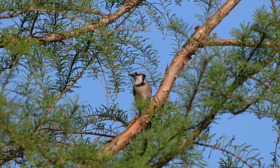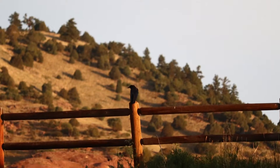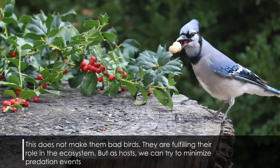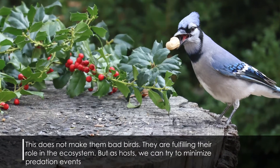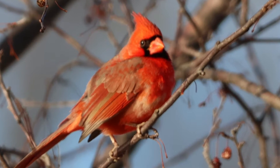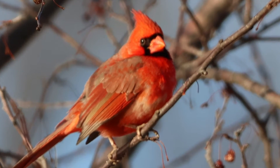Another predator you might not be aware of is corvids — blue jays and crows. They'll come to your yard for nuts you might be putting out, but they also rob nests of eggs and babies, and have been known to eat fledglings. I'm not saying corvids are awful — they're really cool birds — but we want to reduce that predator interest. Your cardinals definitely won't starve, and by not putting out seed you're helping increase the chances of nesting success.